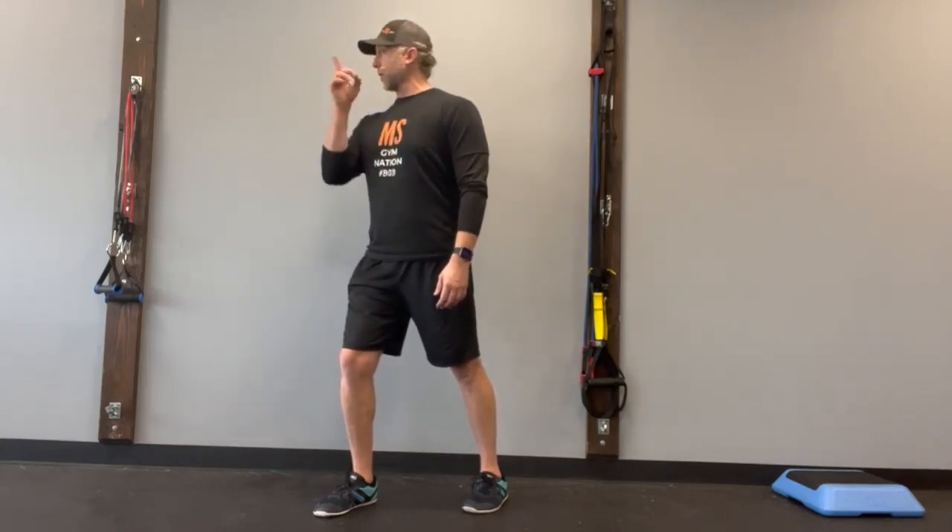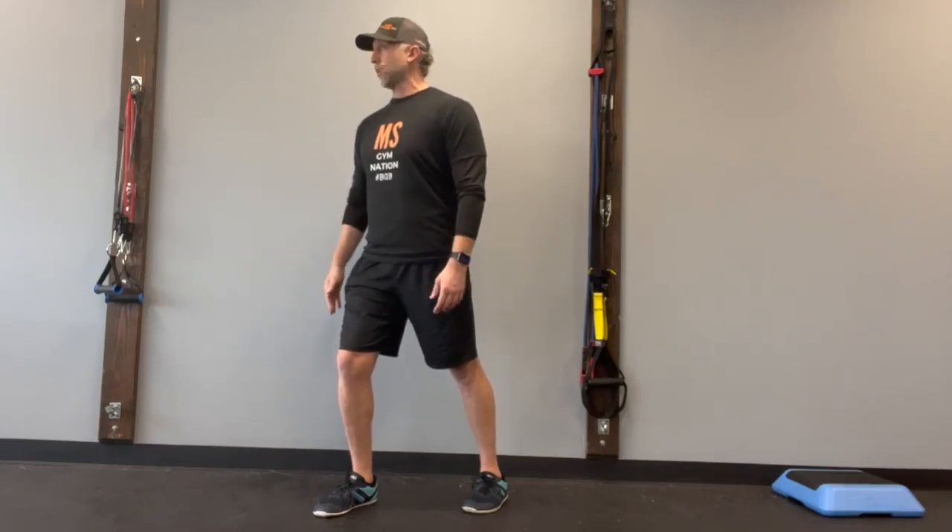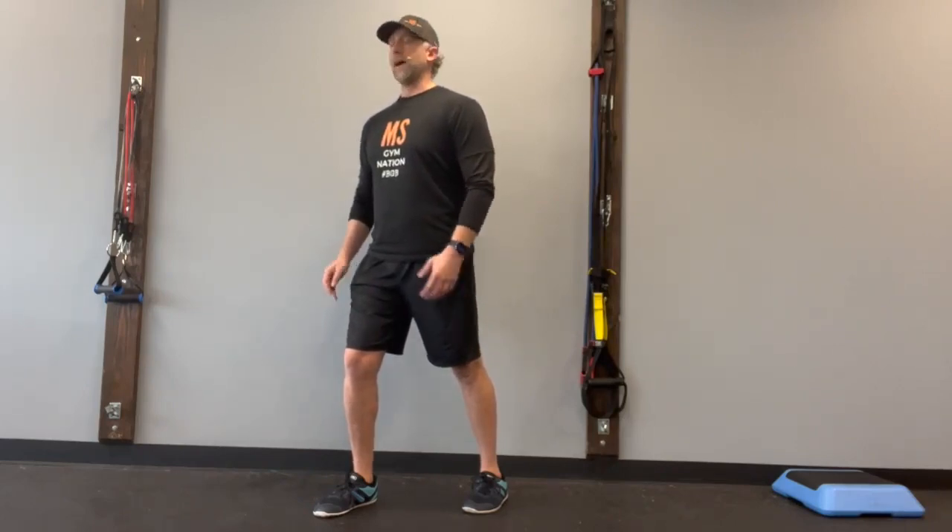Then turn your head to the right with your eyes still focused on that light pole, then to the left, and continue right-left rotations for about five repetitions. Then take a break.